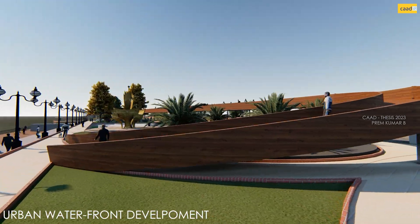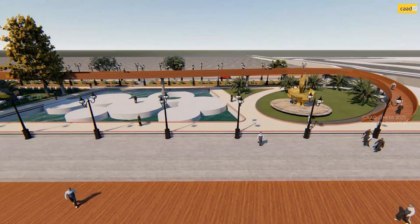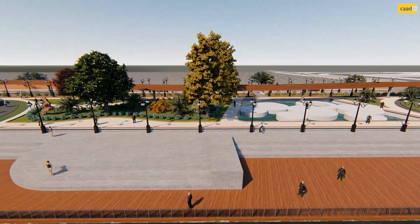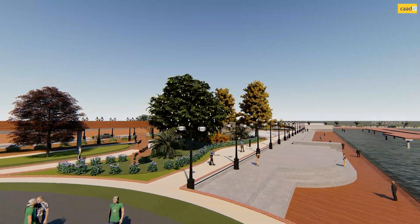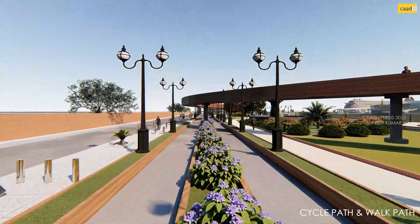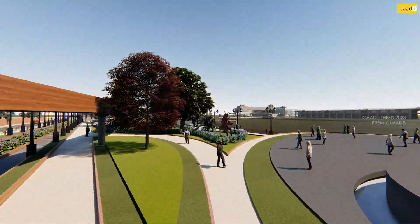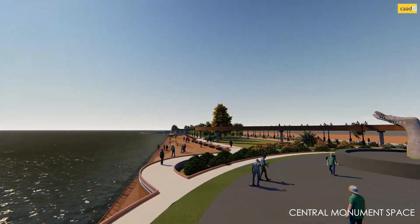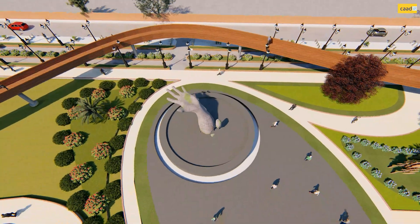The Urban Waterfront Development is a recreational-oriented development project which is majorly used for recreational activities for the public. It has both blues and greens running all over the waterfront. Cycle bays and walk paths are provided separately for easy movement of people. The central space has a monument of a hand that tells about the Taj attack, and it is visually directly in front of the cruise terminal exit.